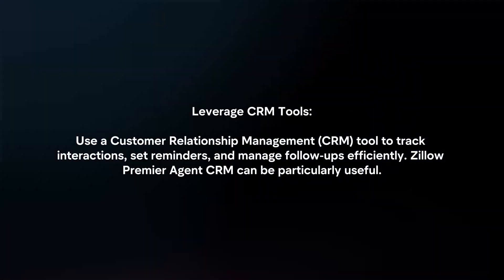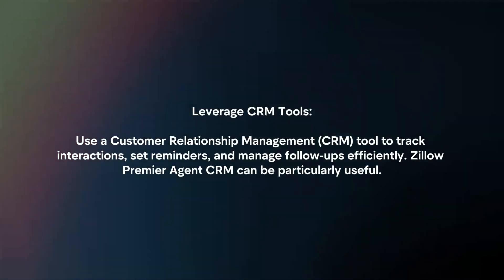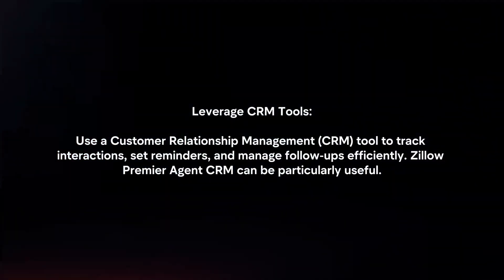Leverage CRM Tools: Use a customer relationship management tool to track interactions, set reminders, and manage follow-ups efficiently. Zillow Premier Agent CRM can be particularly useful.